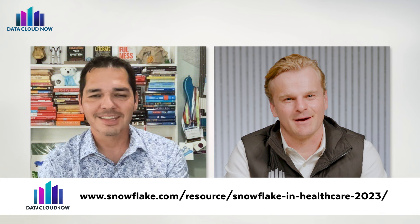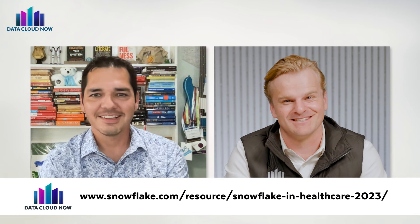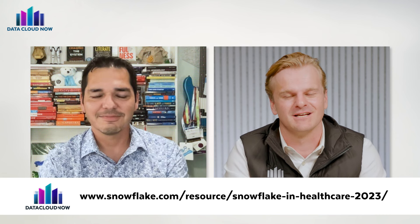It's an exciting next chapter for Snowflake. Congratulations. I'm looking forward to seeing what's next for Snowflake in regards to the healthcare and life sciences space. Joe, such a pleasure having you on the program today. Thank you very much. And for the audience watching, I'm Ryan Green with Data Cloud Now. I'll see you soon.